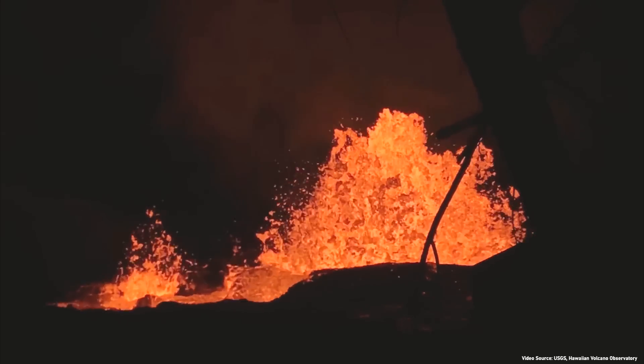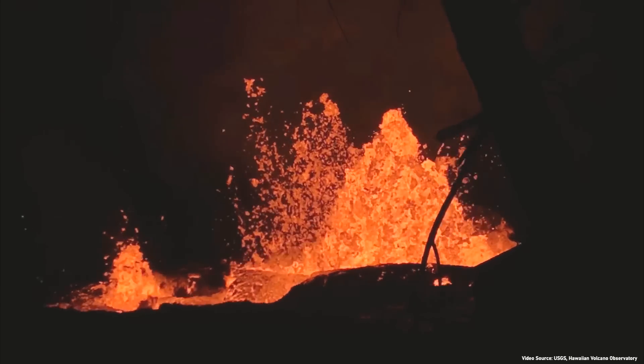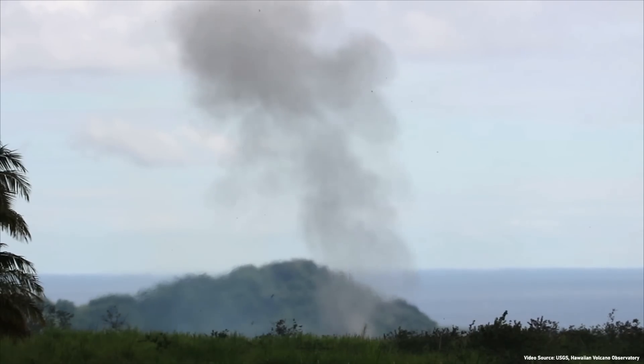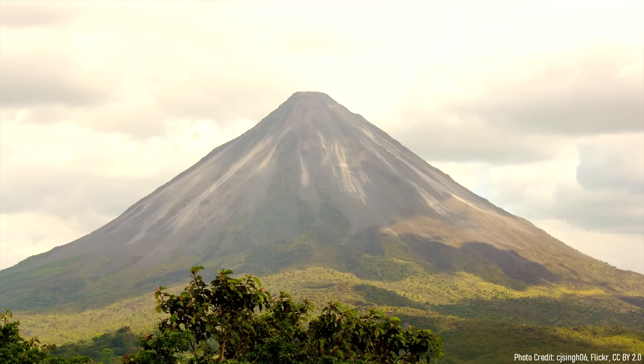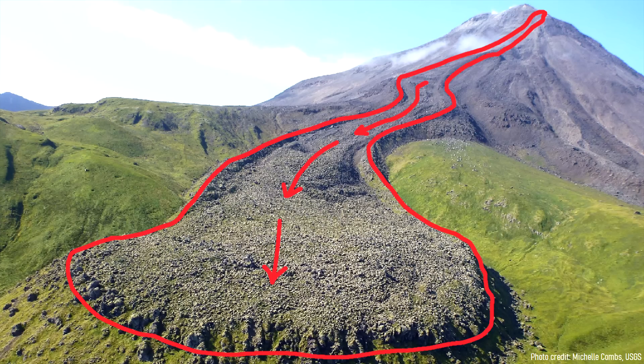While 22 of these vents erupted basaltic lava in a relatively non-explosive manner, a single fissure known as Fissure 17 erupted something completely different. Instead of erupting fast-moving basalt lava, it instead explosively erupted andesite lava. Andesite is a type of volcanic rock which is typically seen at stratovolcanoes, since it has a higher viscosity it moves more slowly, thus creating steep slopes.